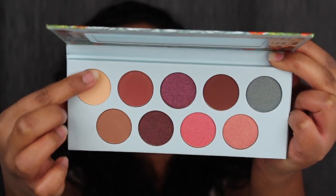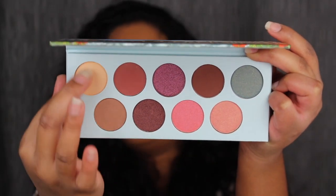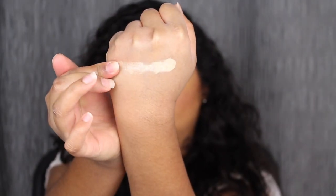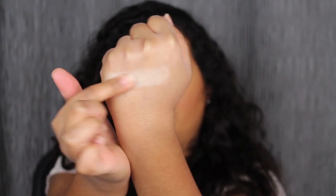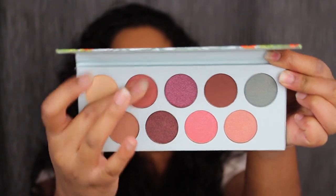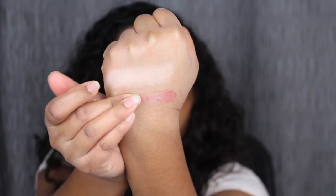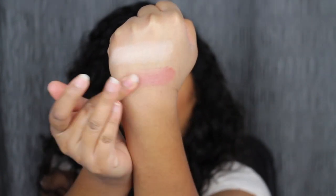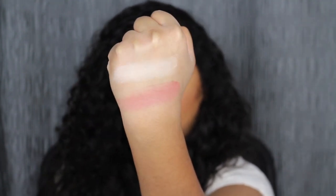I'm going to start with the first shade here in the palette — so soft in the pan. None of these eyeshadow shades have any names on them, so I'm just going to point to the shade we're going to be working with. It's a little bit patchy, but let's blend this out and see what we get. So pretty. Let's see what the next shade swatch is like. I do want to build this shade up and blend it out — here's what that shade looks like.